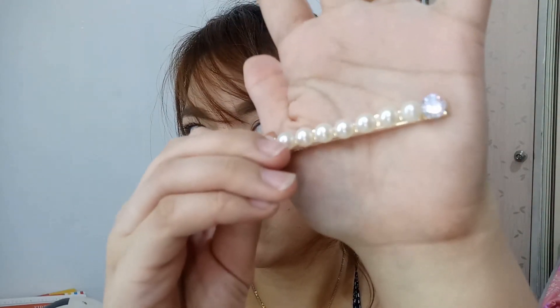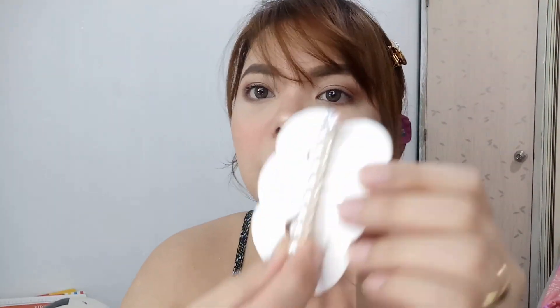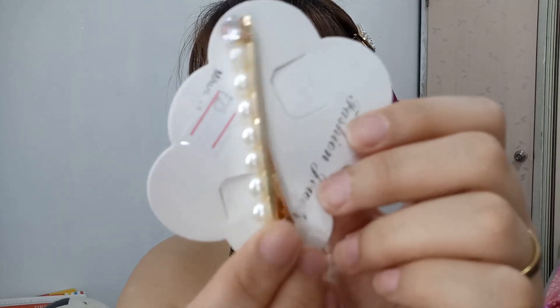Tapos, sumunod — gusto ko naman yung ganitong design din. Ayan siya, ang ganda niya! May gold siya, tapos may bato. Ikakabit natin dito — ang higpit niya! Ay, ang ganda. Perfecto! Ganda niya ito.